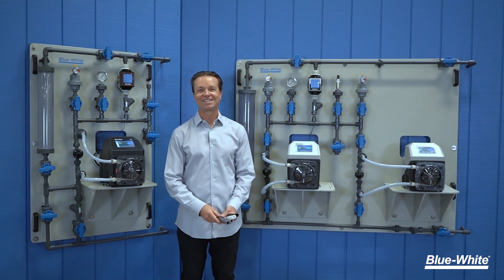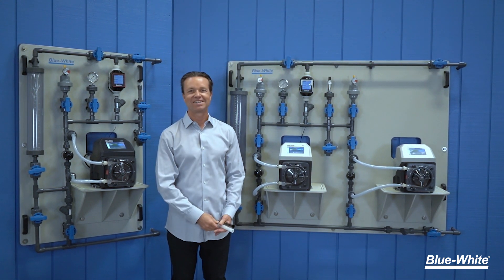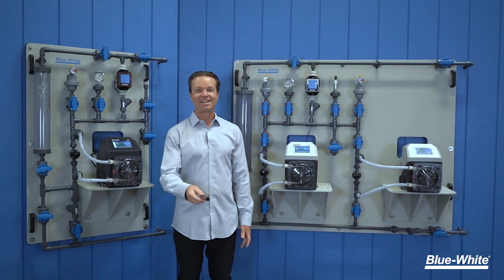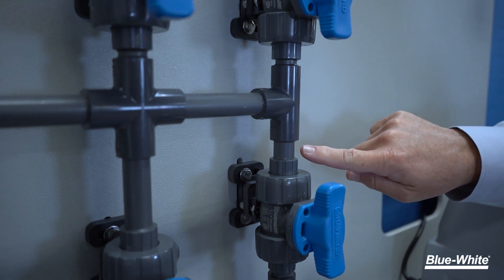For chemical resistance, we offer many plumbing materials like PVC, CPVC, PVDF, and ChemProLine. All plumbing connections are threadless to ensure leak-free operation.